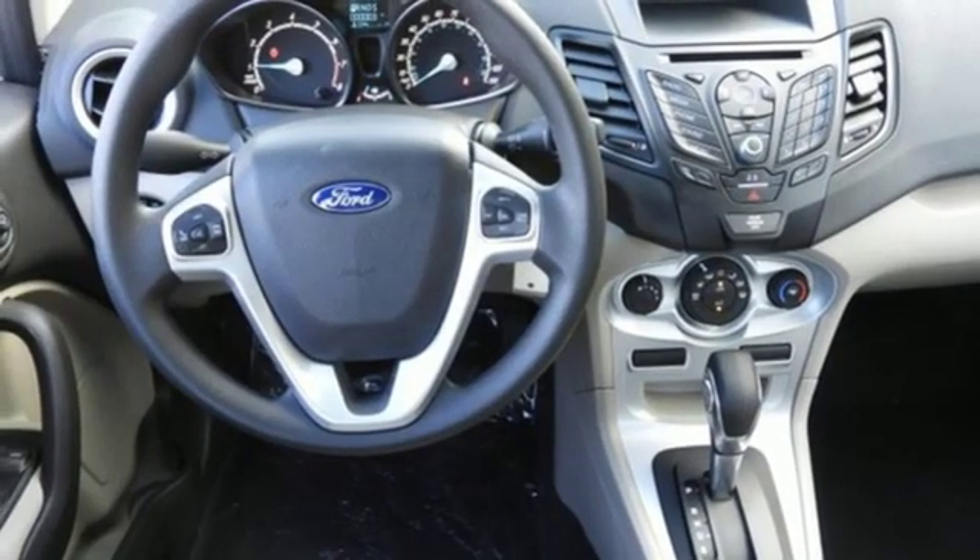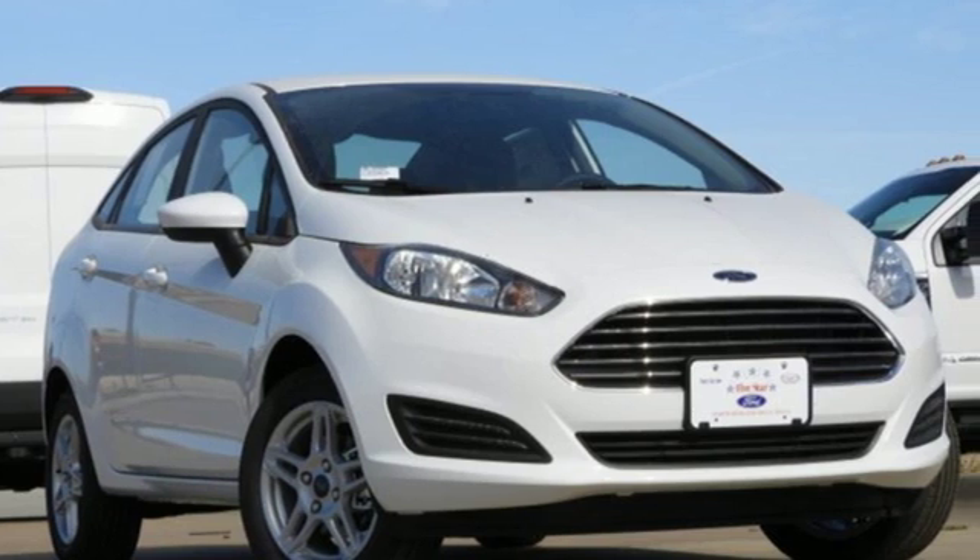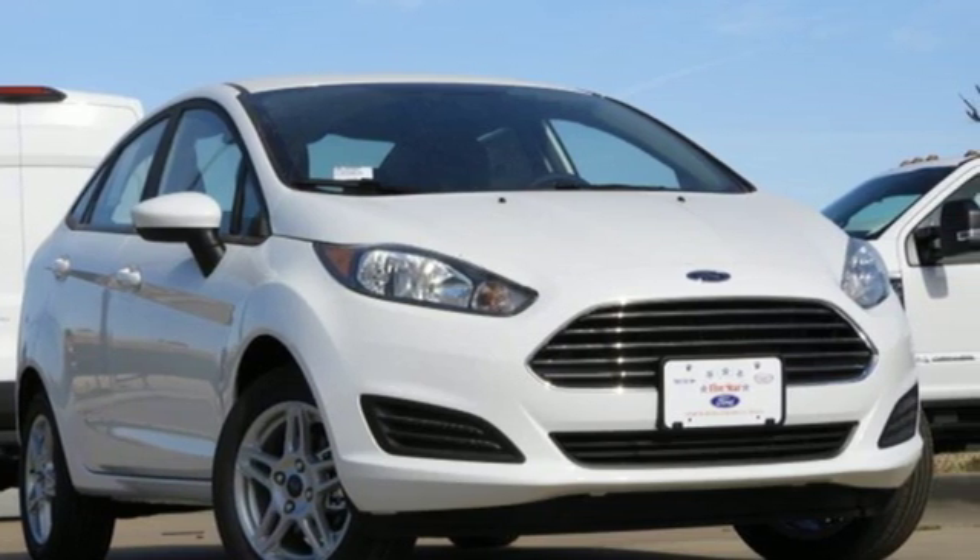And auto-shift manual transmission. Ford, where tradition meets innovation. You'll never know until you try. Test drive it today.